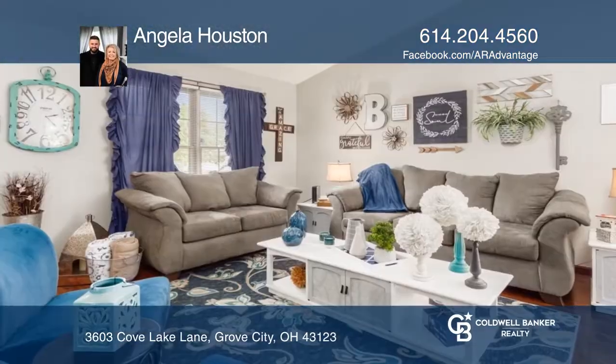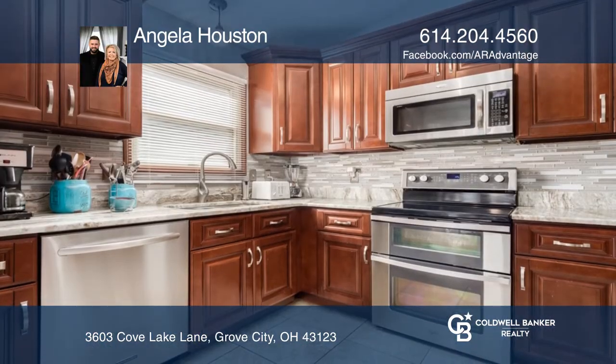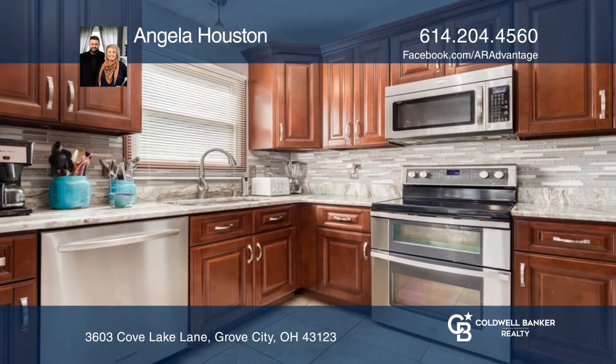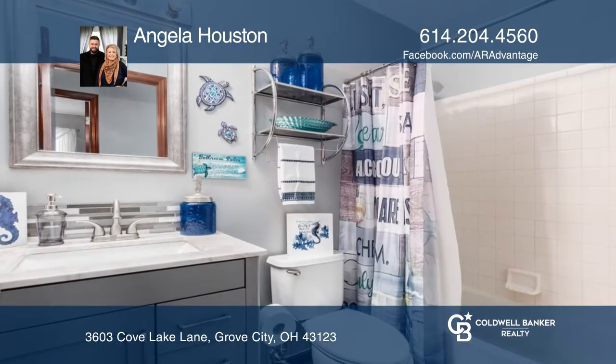This four-level split home is just what you've been looking for. The remodeled kitchen features granite countertops, stainless steel appliances, and solid wood cabinets with soft-touch closings. Updates include the baths and all-new flooring.